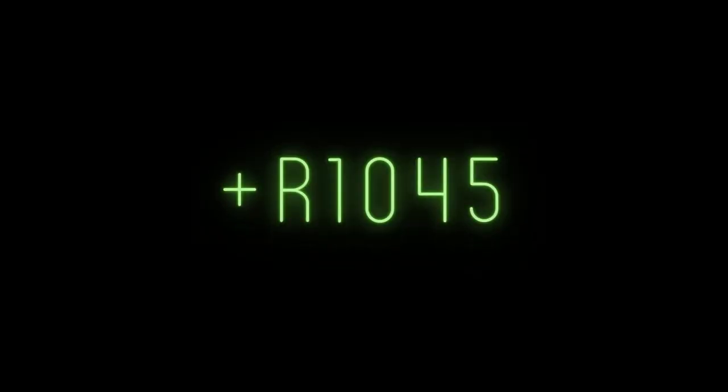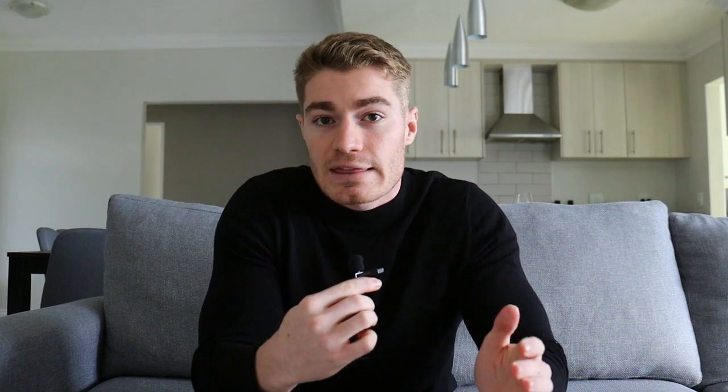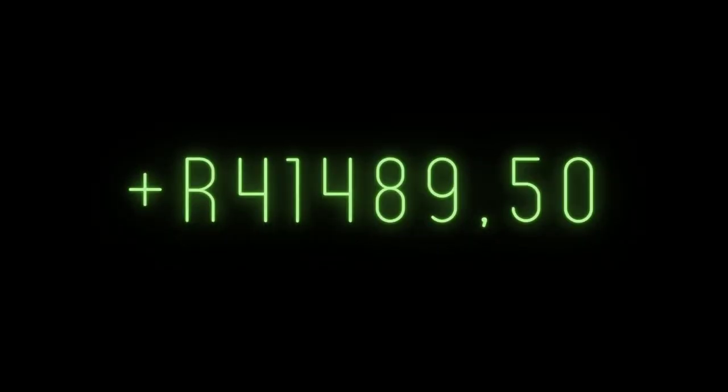First, we're going to look at the revenue. I had two offline sales which amounted to 1,045 Rand. Then I had 30 orders on Takealot which amounted to 8,882 Rand. But just wait and see until we get to expenses for just how much fees you have to pay to sell on Takealot. I had 117 orders on my online store which amounted to 41,489 Rand and 50 cents.